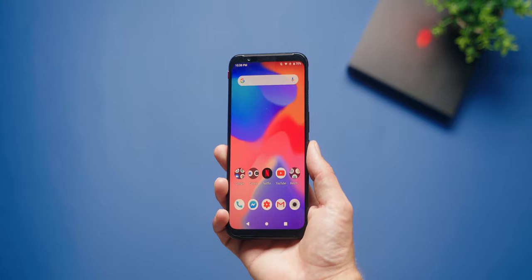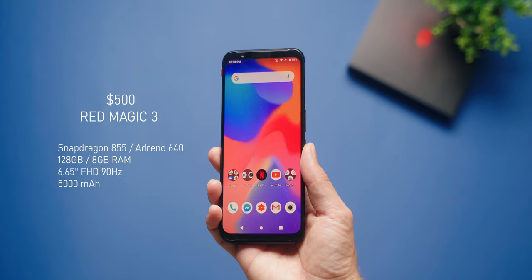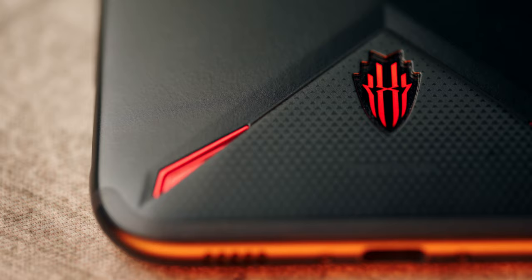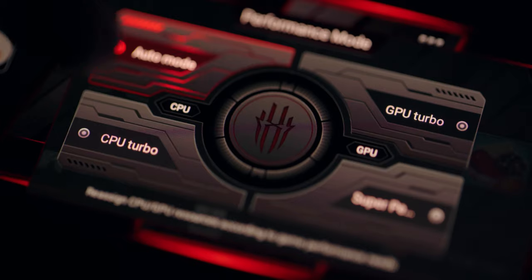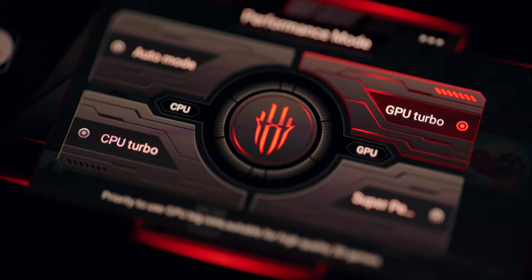The specifications on this phone are really impressive for the price point — around $500 US for a Snapdragon 855, 8 gigs of RAM, 128 gigabytes of storage, a 5000 milliamp hour battery, and a 48 megapixel camera, which is not great given this is a gaming phone. The gaming center is actually pretty impressive.